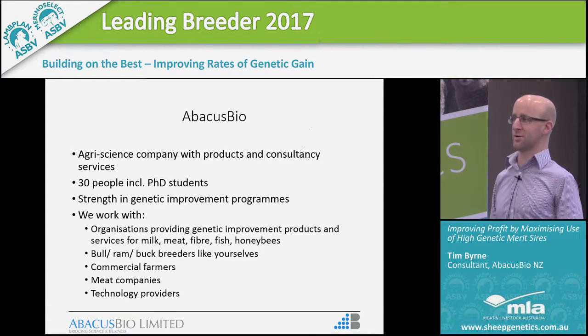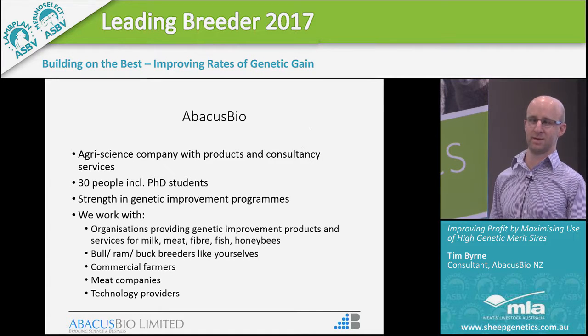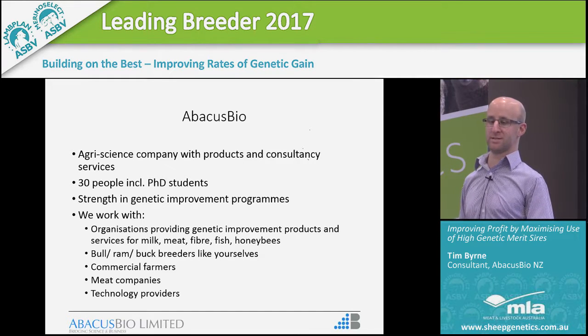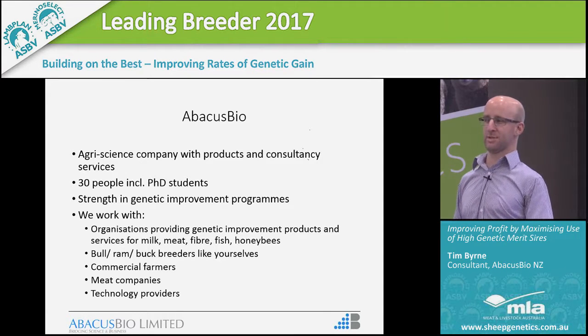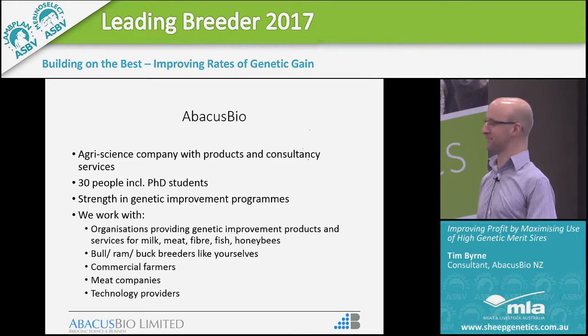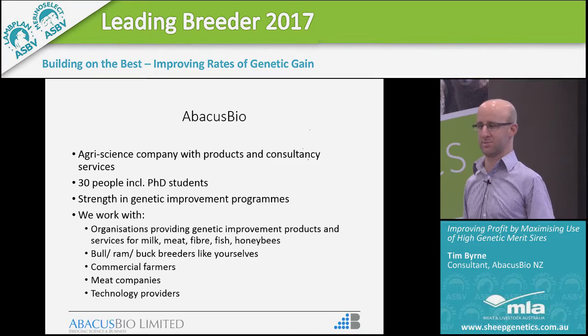We have a strength in genetic improvement programmes where we work with people involved in services for producing milk, meat, fibre, fish, and a little bit out there — honeybees. We work with ram and bull breeders all over the place, and in particular I work with sheep breeders in New Zealand, closely with people like yourselves to try and increase profitability. We also work with commercial farmers, meat companies, and other technology providers in industry.